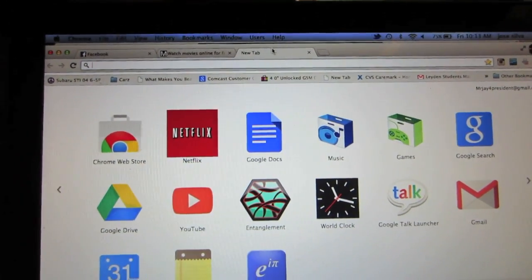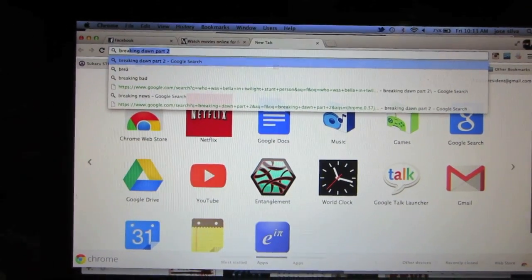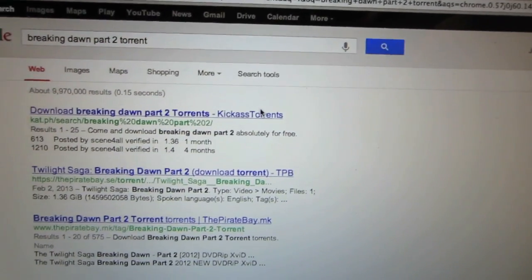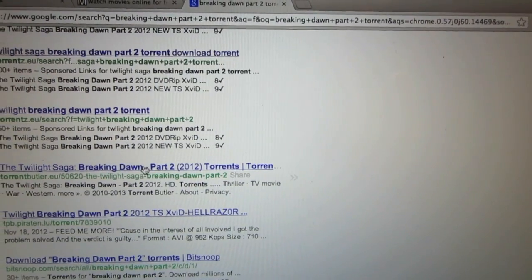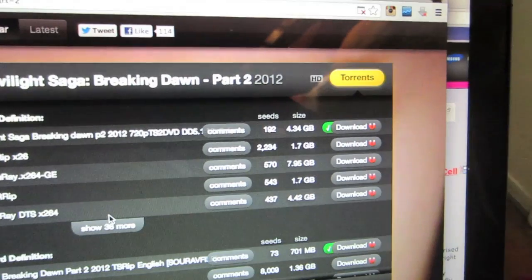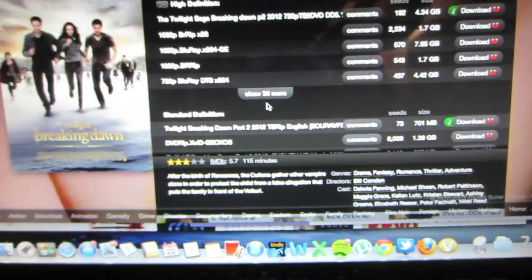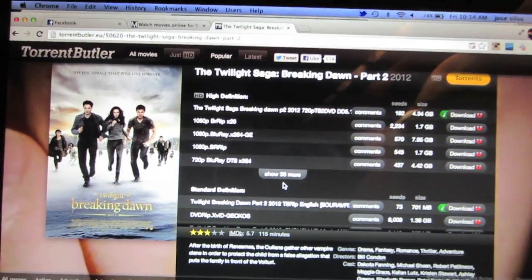Another method is to search for a movie on Google — say, Breaking Dawn Part 2 — and put the word 'torrent' next to it. There will be various results; click on links that say 'torrents' and ignore anything else. If ads come up, just click the X button. Before doing this, you'll need a torrent client program called uTorrent, though BitTorrent and BitComet also work well for downloading movies.